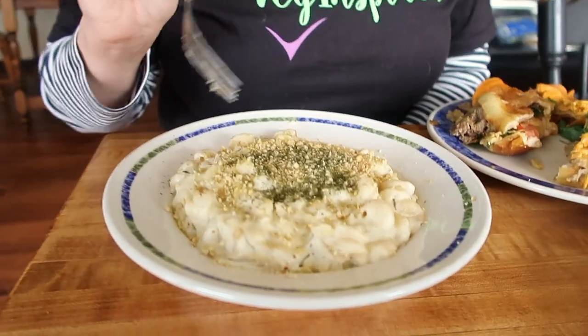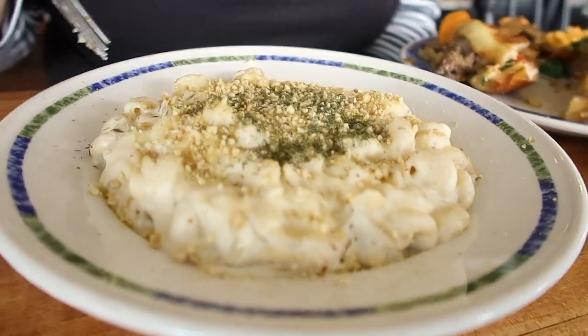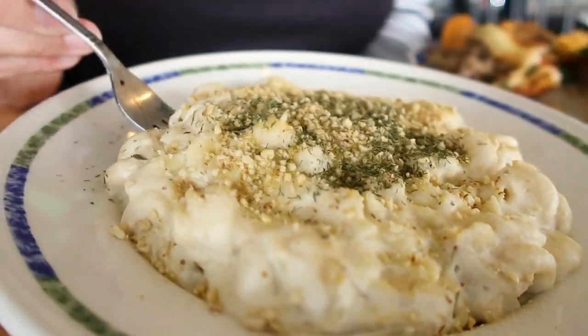We're digging into the goat cheese cashew mac and cheese with a vegan parmesan crumble, some dill, rosemary, and caramelized onions. The flavor is tangy and rich with that rich rosemary deliciousness.